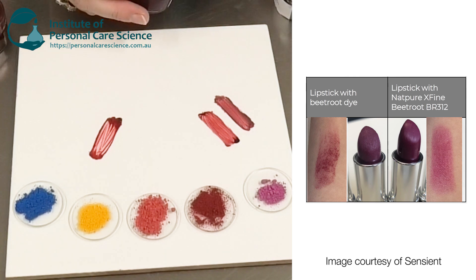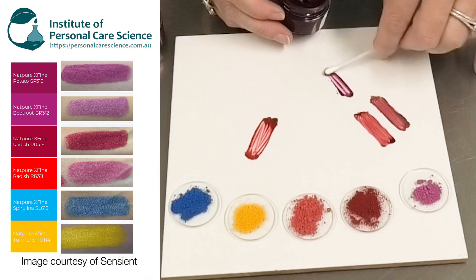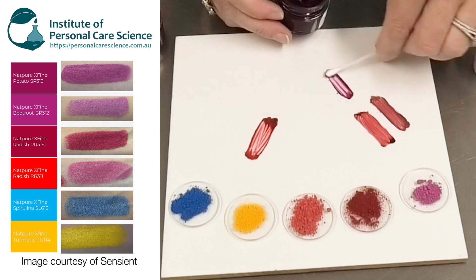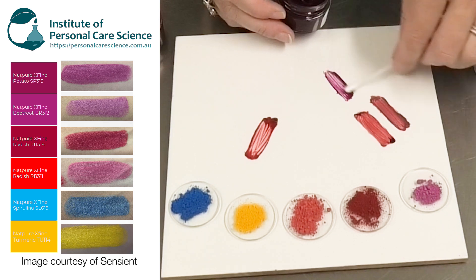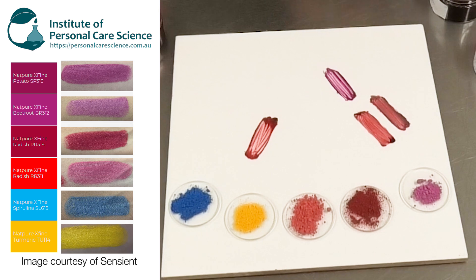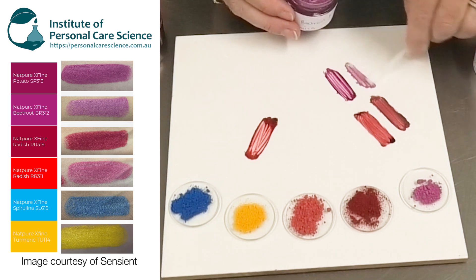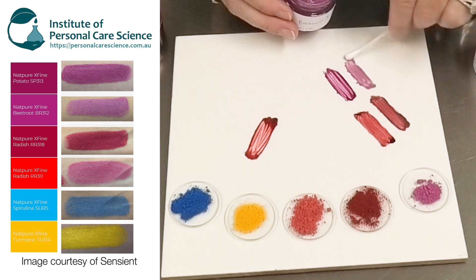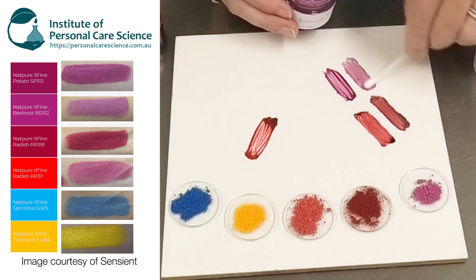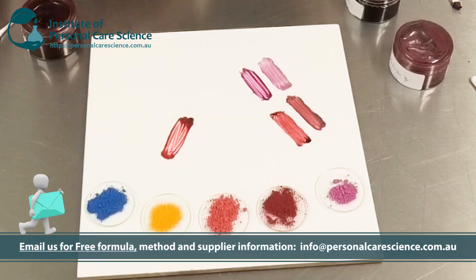This is from Beetroot this time, and again the NatPure X Fine from Sentient — you can see that beautiful homogeneous and very bold and bright color. That's the 100% version in the same lip gloss base, and here I have it as a reduced shade mixed with some titanium dioxide coated mica. You can see that beautiful lustre and beautiful effect from using such a fine grade of cosmetic colorant.